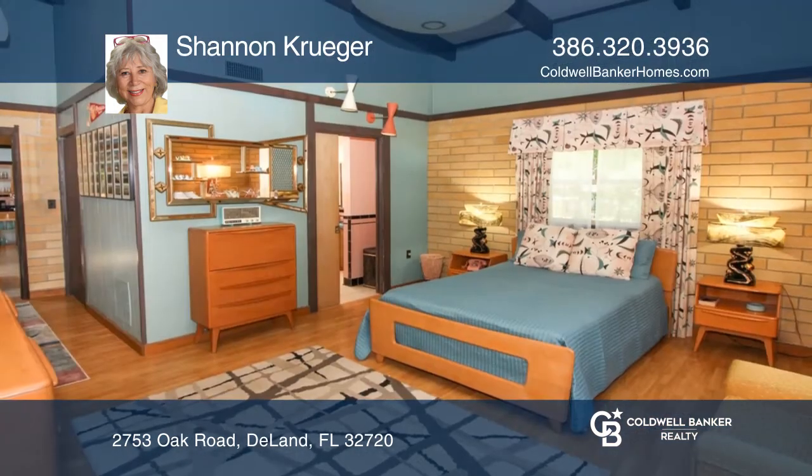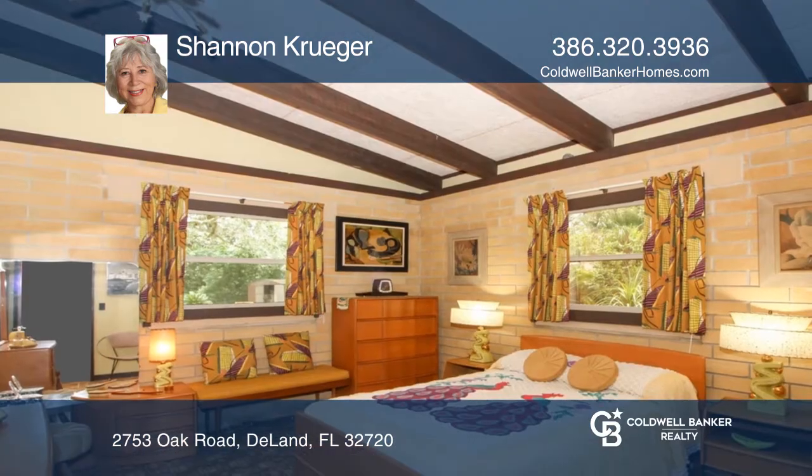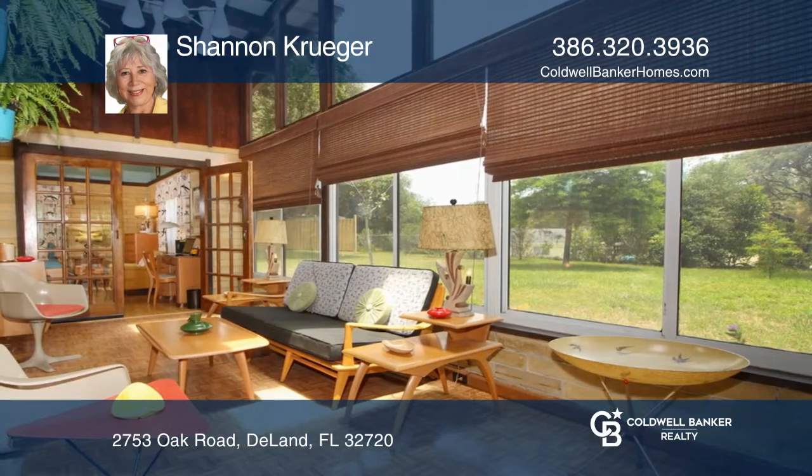It's located high and dry on 0.74 acres in the ever-popular Glenwood area of DeLand, winner of the best Main Street in the USA and home to Stetson University.